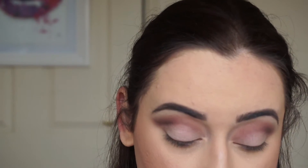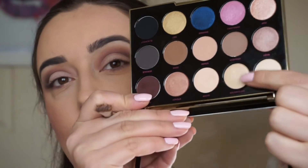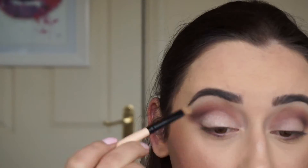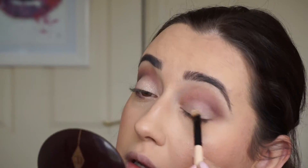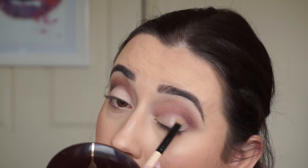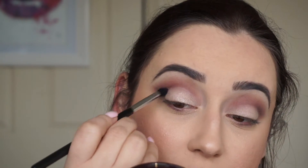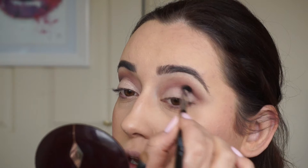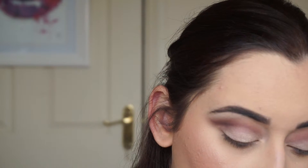Now, on top of that eyeshadow I think I'm going to use Bathwater, which is this one here. I'm just going to wet the brush with Fix Plus just to intensify the look. Then I'm going to take the same blending brush — without any more eyeshadow on it — and run that again through the crease. Then I'm going to take Pop and just pop that on the center.